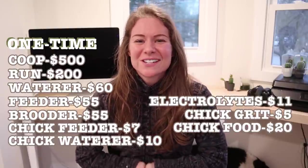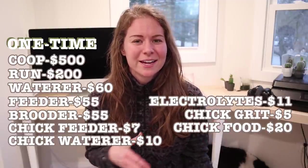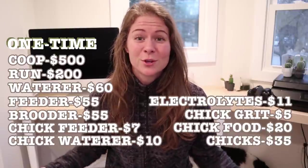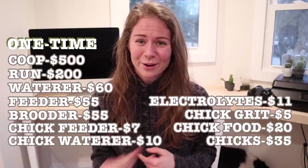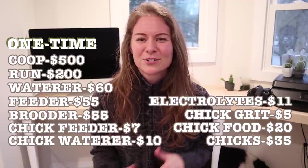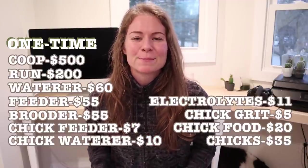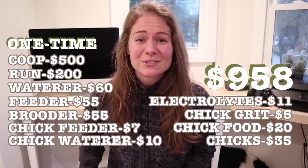Finally, the most exciting part: the baby chicks themselves. For 10 chicks I calculated about $3.50 each, so roughly $35 total — though if you're like me you'll splurge on a few fun breeds that cost a little more. That brings the total startup expenses to $958.